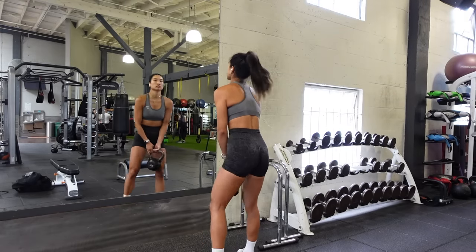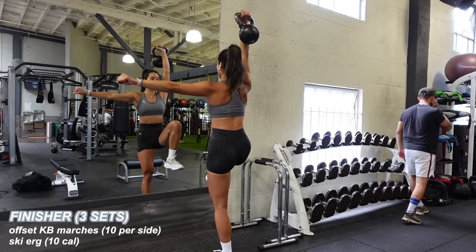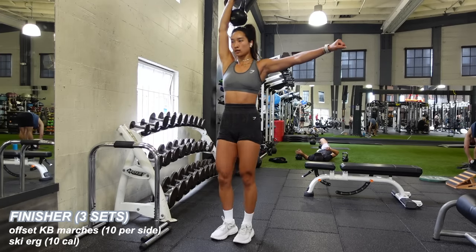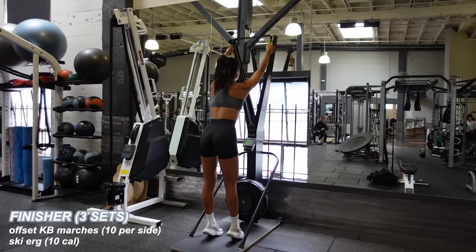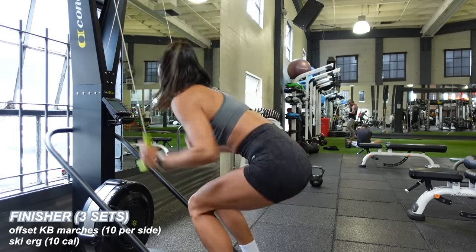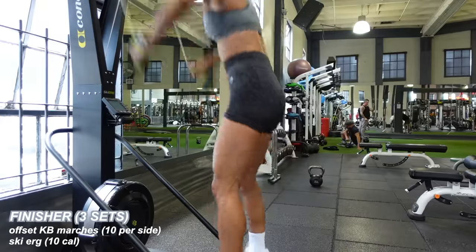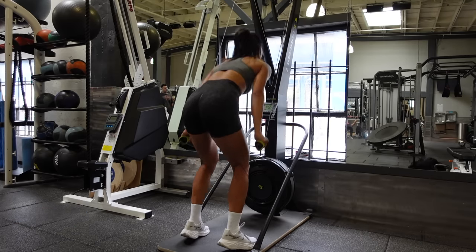To finish off this workout, I'm ending with a superset for functional core stability — offset kettlebell marches. I'm holding a kettlebell in one hand and alternating legs, bringing them to about 90 degrees in line with my hip. Left, right counts as one-two, so I count to 10 before switching arms. To add some conditioning, I'm doing 10 pulls on the ski erg — about 35-second intervals. I basically never used the ski erg before, but it was a great full-body burnout: legs, back, triceps, heart. Three rounds total to wrap up the session.